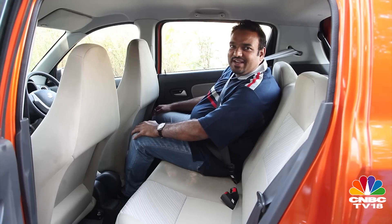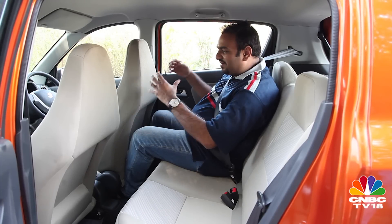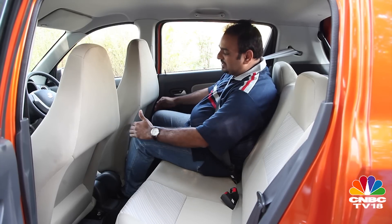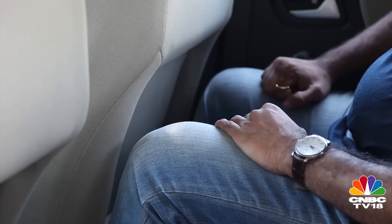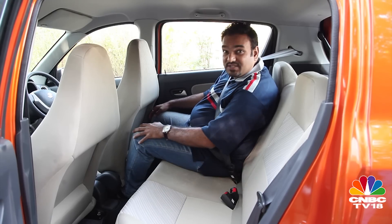Despite what you will see in metros like Delhi and Mumbai, the Alto was never really a chauffeur-driven car — the rear seat space was never really all that ample. But with the K10, the space has improved. The seat is set to my driving preference and still there is enough knee room. It's not very generous, but it's quite decent. Foot space is quite good and under-thigh support is surprisingly good.